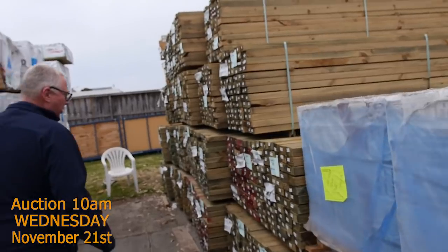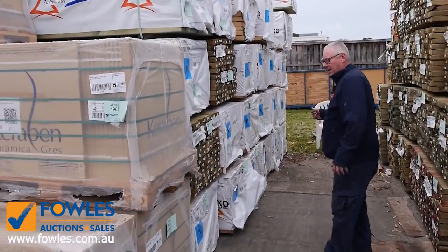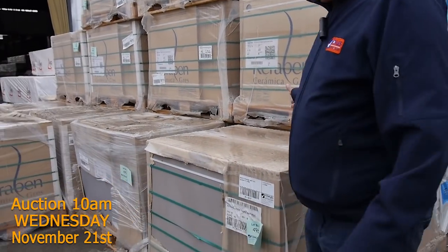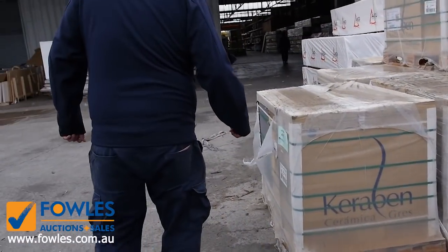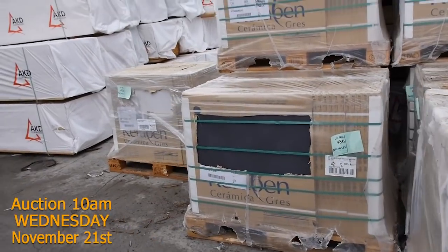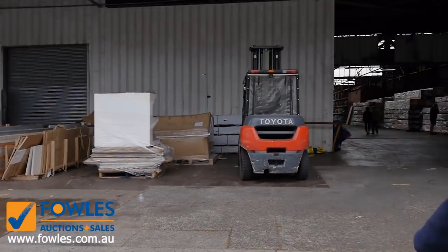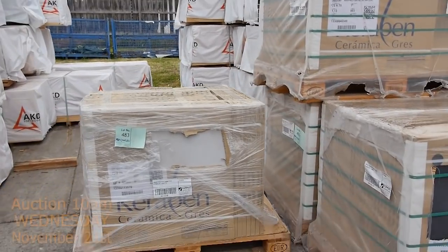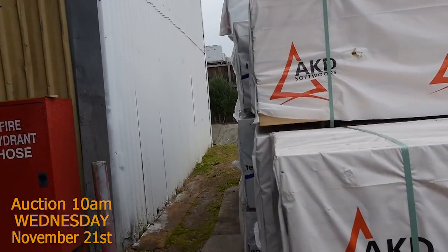A nice load of treated pine — variety of sizes: there's 90, 45, and 140 by 45 there. We've got a bit of F5 here as well, up to 6 metres long. More of these beautiful tiles — a whole range of absolutely sensational modern colours. There's another load of treated pine just over there by the gate, a variety of different sizes, also up to 290 by 45. Absolutely magnificent auction here.